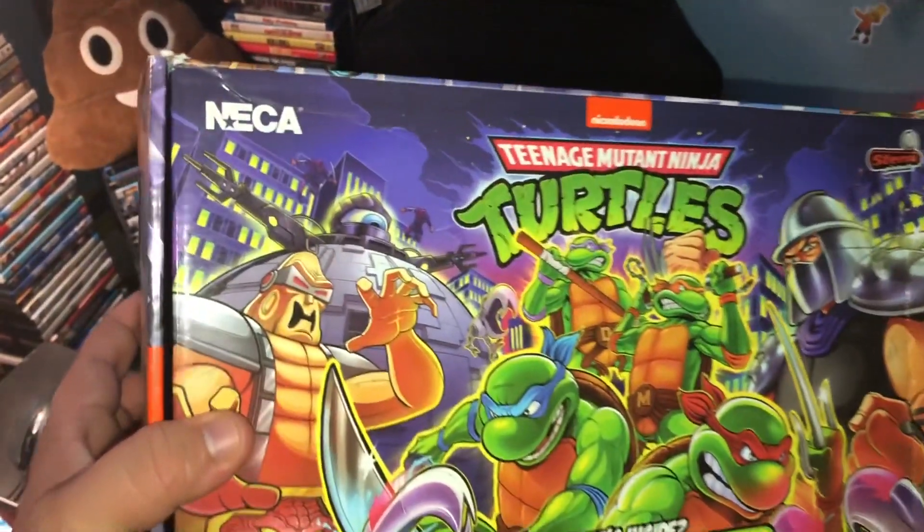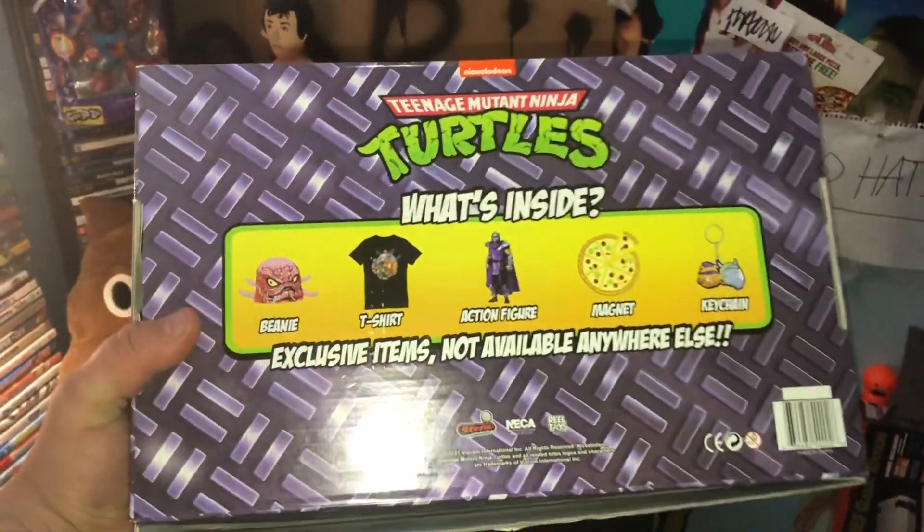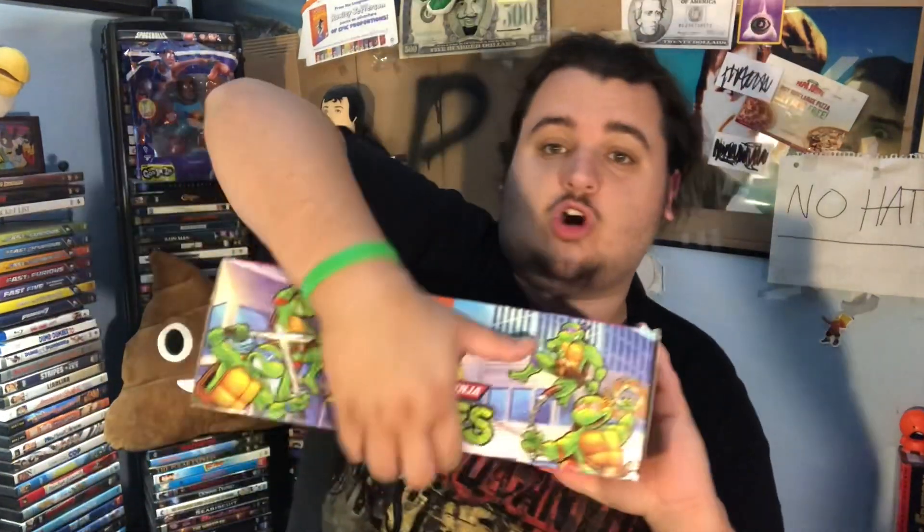For the price I paid, it better have some good stuff. The company that made this is NECA — they usually make some pretty cool toys, so I'm hoping this is pretty cool. On the back it just tells you what's in it on the side. It's got some cool artwork all around, and yeah, there it is — decently sized box, it's like a shoe box. You open it up from here and let's see what's in it.